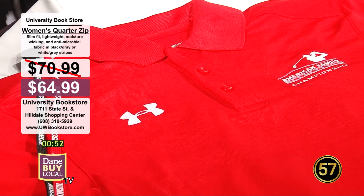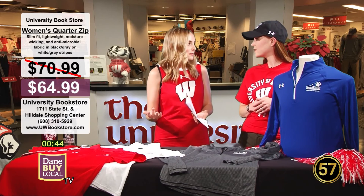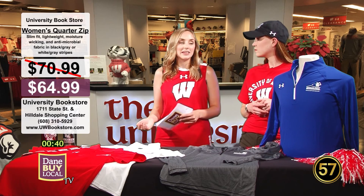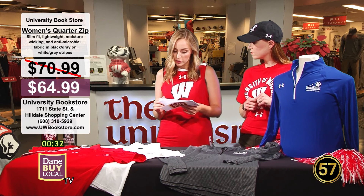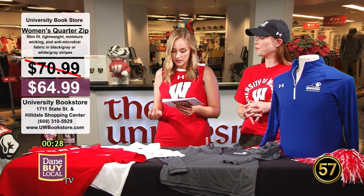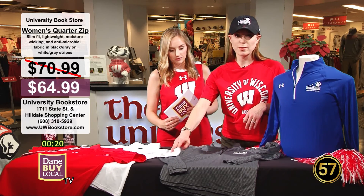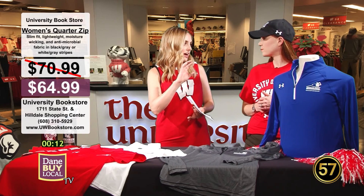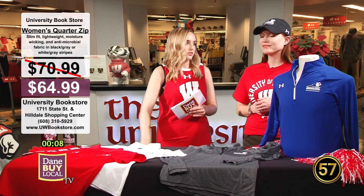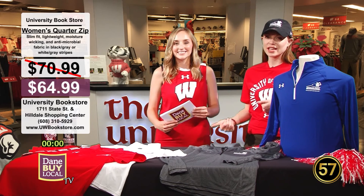The American Family Insurance Championship also gives back to the community — a lot of the money goes to different charities, including the Steve Stricker American Family Insurance Foundation, UW Health, American Family Children's Hospital, First Tee of South Central Wisconsin, and Second Harvest Food Bank of South Central Wisconsin. The University Bookstore also has golf balls with the logo, lanyards, and water bottles. You're going to want to hydrate, stay cool, and shade yourself out there.